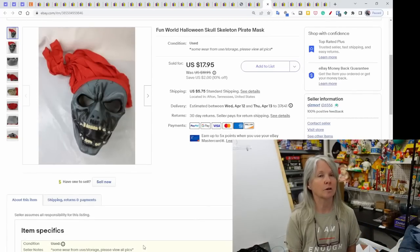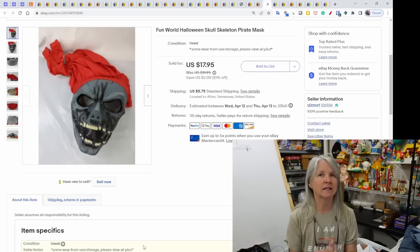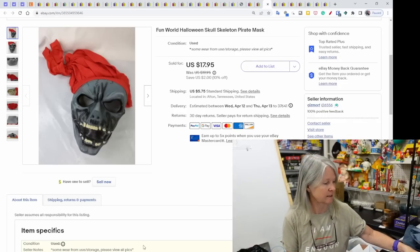Fun World — same company that puts out the Scream mask. This was a skull skeleton pirate mask I picked up in a Halloween bundle of various items. Sold for $17.95.